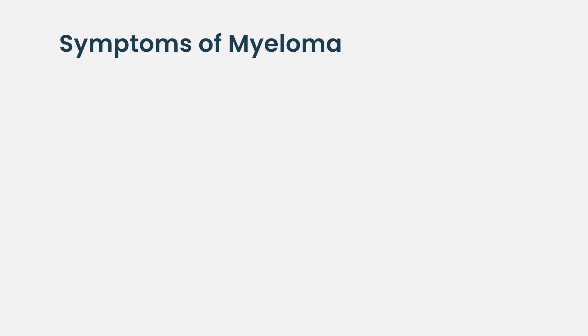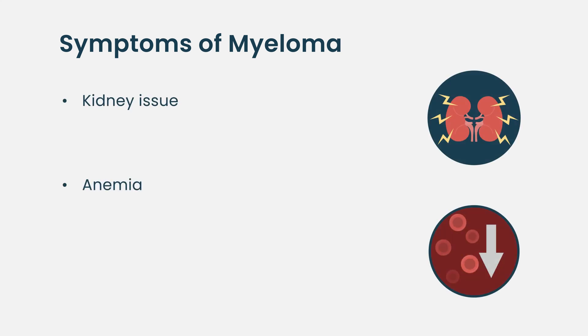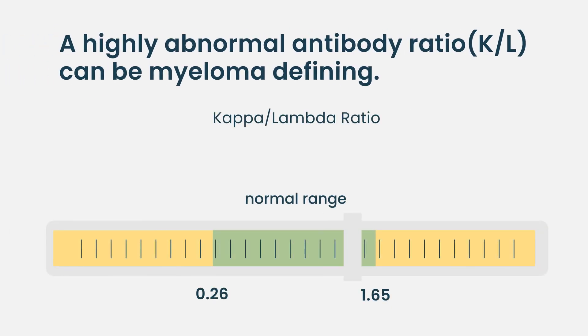Other blood tests are helpful too. One of the criteria that separates true multiple myeloma — the cancer — from smoldering myeloma — the pre-cancer — is the presence of kidney issues or blood count anemia. Checking kidney numbers via a metabolic panel is important, as is checking a complete blood count or CBC. Even if someone would otherwise have smoldering myeloma, if their antibody ratio of kappa to lambda is way out of range, that can be considered myeloma-defining.